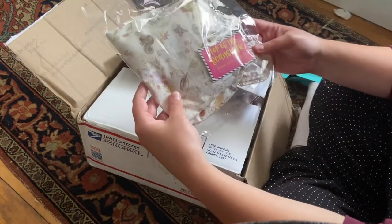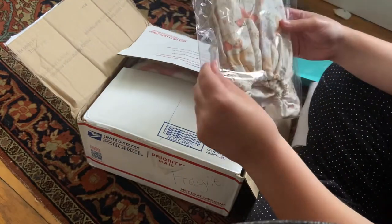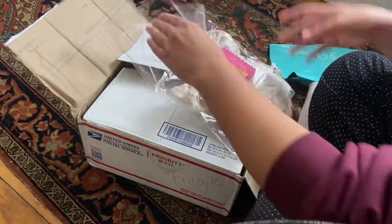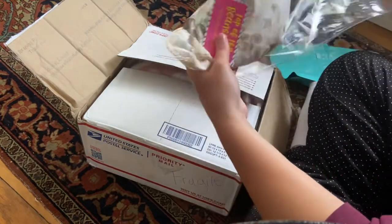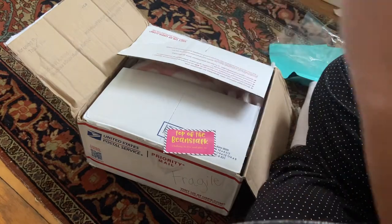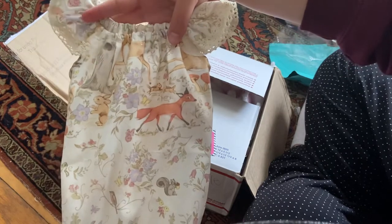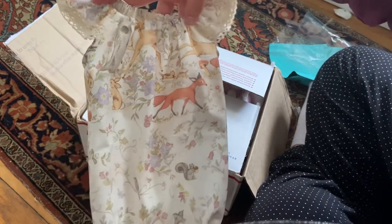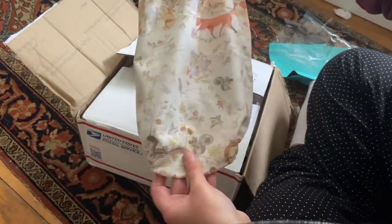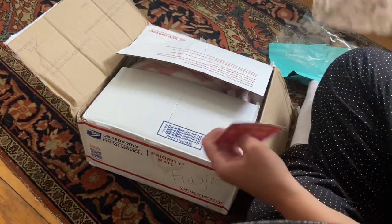The shop name is Top of the Beanstalk. It's this really cute romper — I have this same pattern in a blanket and I really like it, it's super cute and fun, whimsical, girly. It's a little romper with these butterfly sleeves, not really sure what you call them, but super cute. Looks like it's a good size — maybe it'll be the first outfit this little one wears.